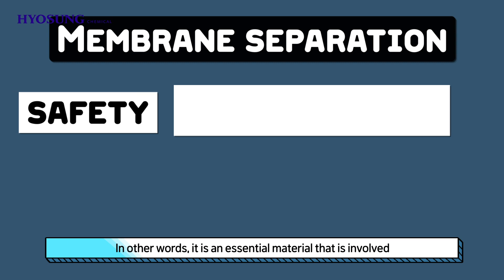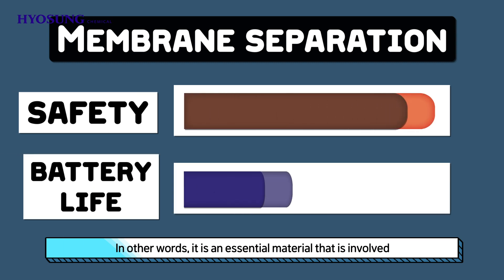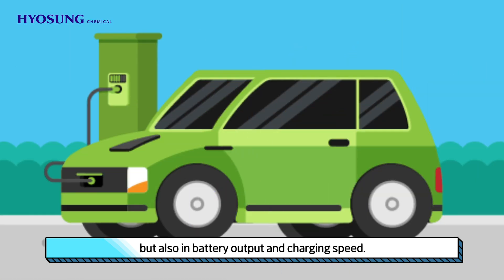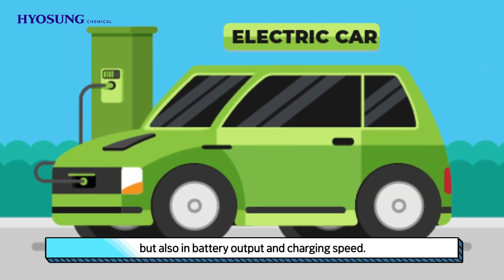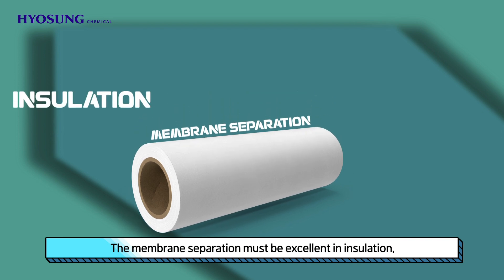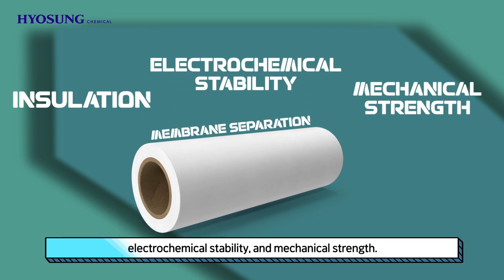In other words, it is an essential material that is involved not only in the safety and longevity of the battery, but also in battery output and charging speed. The membrane separation must be excellent in insulation, electrochemical stability, and mechanical strength.